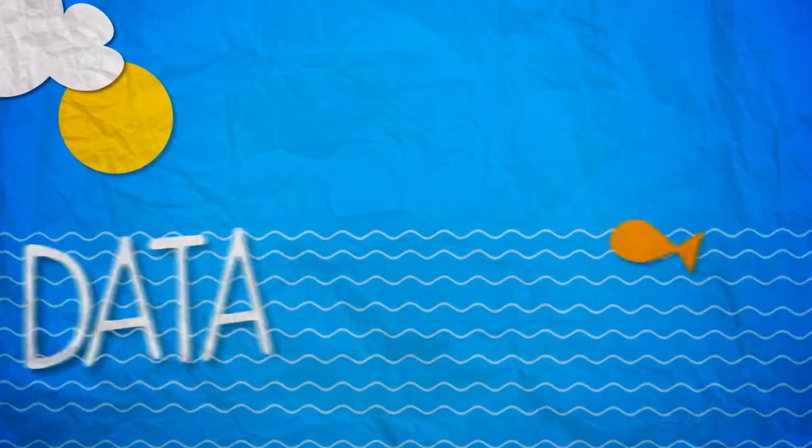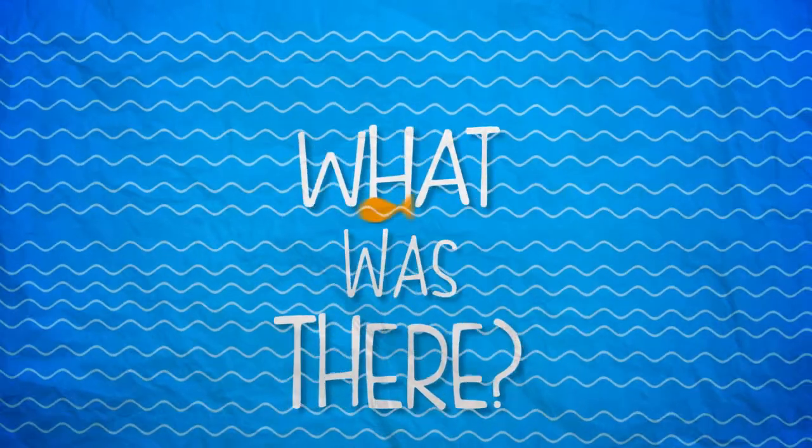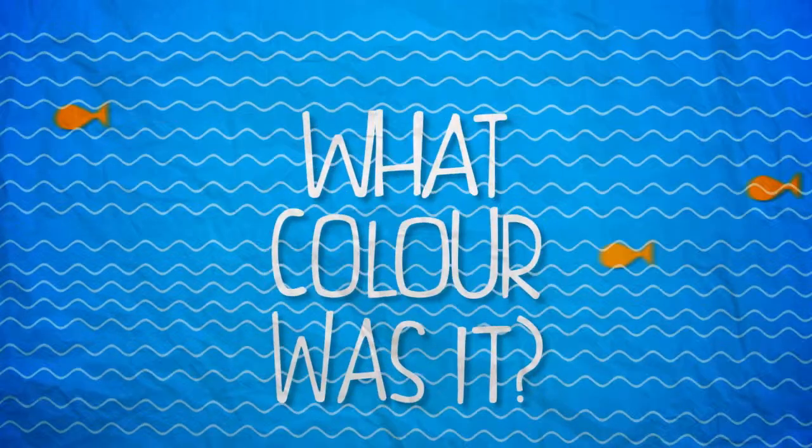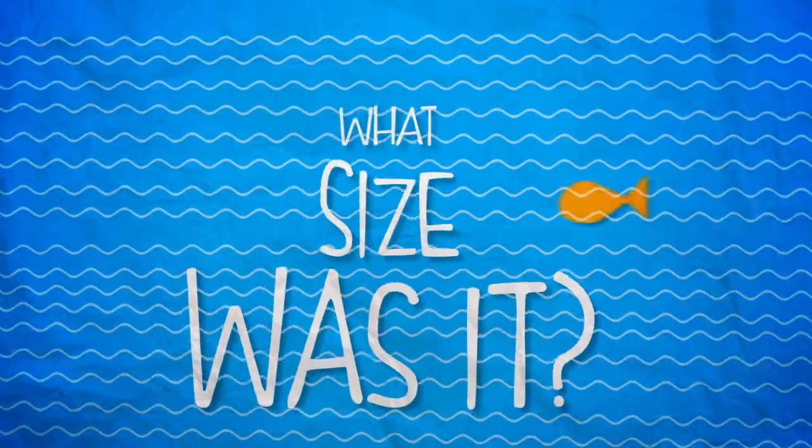We're going to use this data and analyse it. The data that we collected was: what was there? What was it made of — is it glass, is it plastic, is it paper? What colour was it — was it brown, was it white, was it red? And what size was it — was it big, was it small? Because we're going to analyse this data and have a look and see how it's interacting with the wildlife.